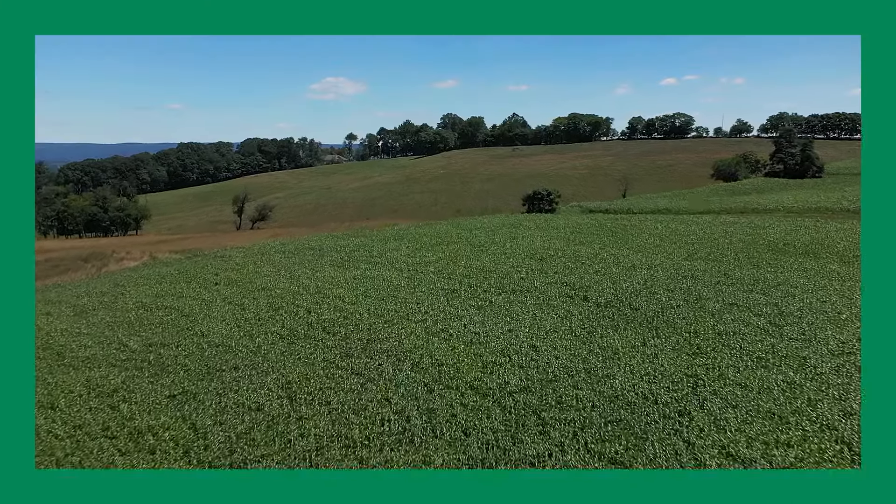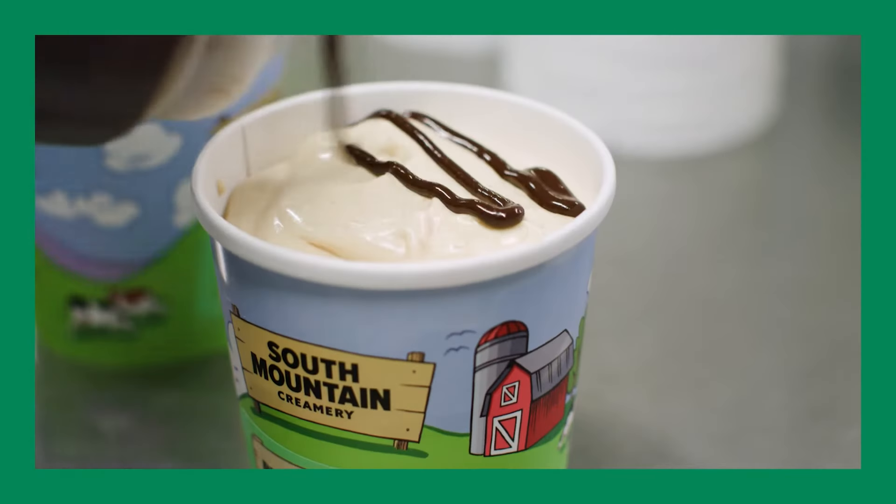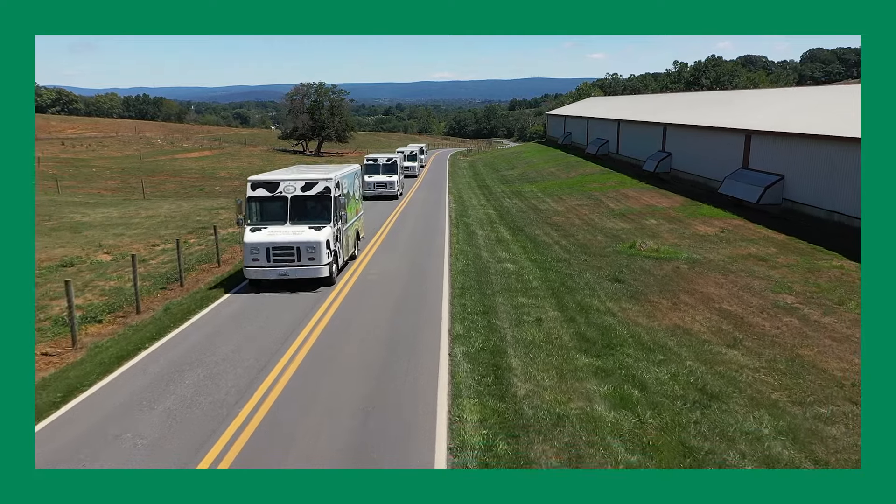Welcome to South Mountain Creamery, where the glass-bottled milk is fresh, products are carefully crafted, and wholesome farm-fresh foods are delivered right to your door.